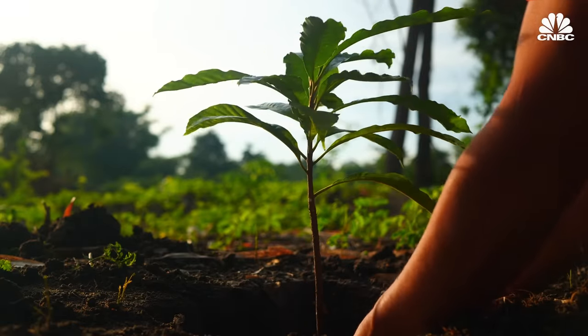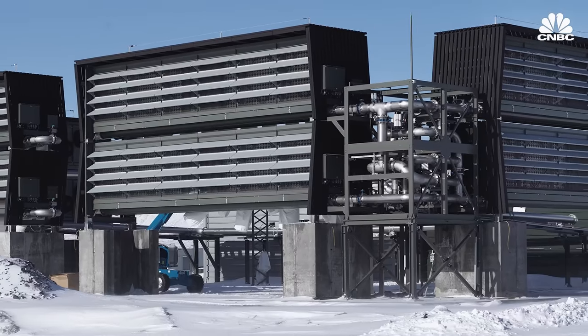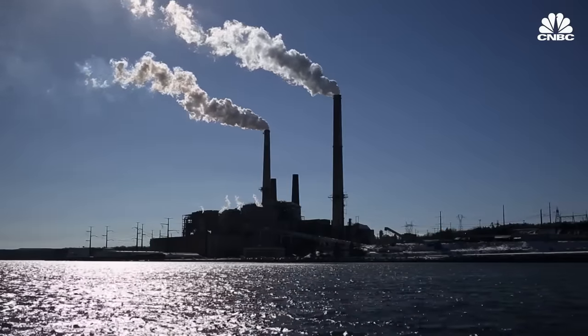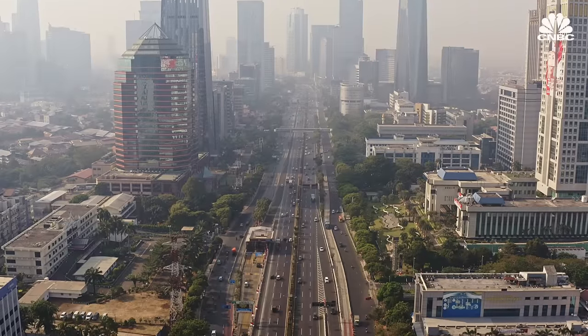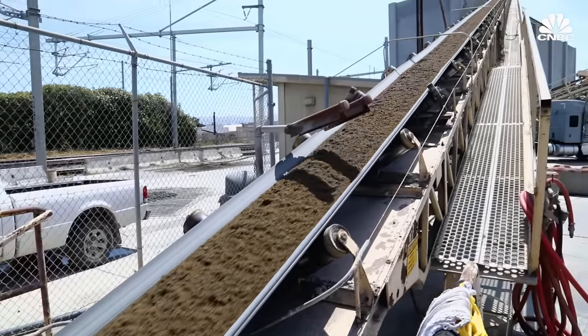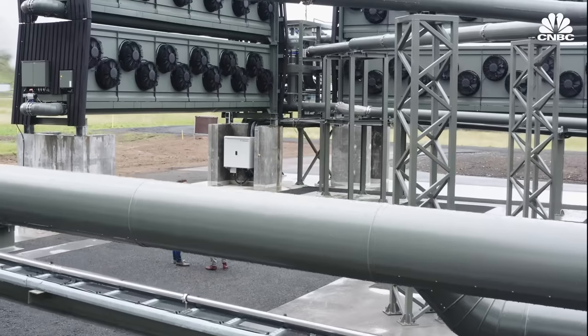No matter how rapidly the world decarbonizes, carbon removal remains a necessity. We have to do emissions reduction at a massive scale and massive pace, period, full stop. Unfortunately, because we've done such a poor job with that to date, we are now also going to have to do carbon removal. There's a whole host of companies researching and implementing novel methods of permanent carbon storage.